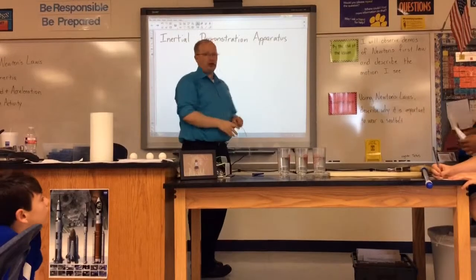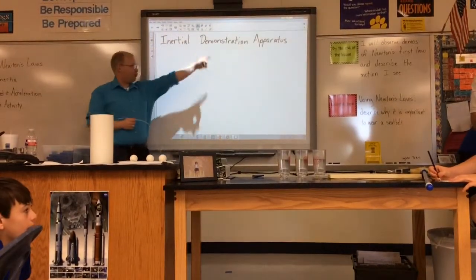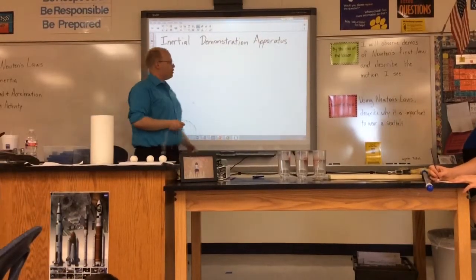We're focusing on inertia, the first law, for each of these demonstrations. I want you to write down real quick: the Inertial Demonstration Apparatus, or IDA for short.